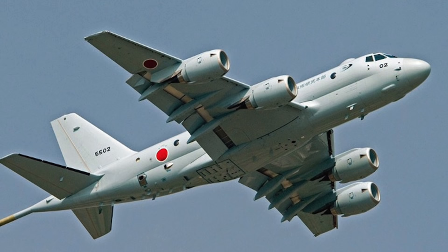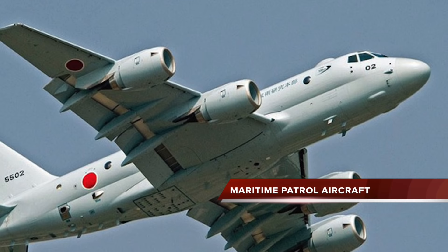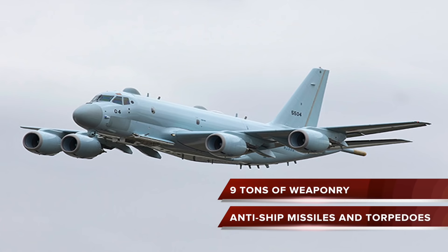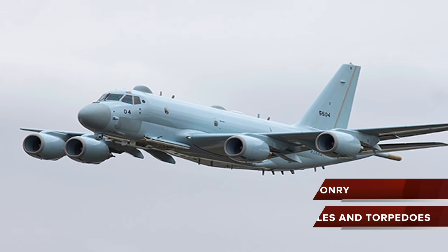The Kawasaki P-1 is a Japanese maritime patrol aircraft in service with the Japan Maritime Self-Defense Force as a replacement for the P-3C Orion. It can carry 9 tons of weaponry, including a mix of anti-ship missiles and torpedoes. It has an AESA radar which scans 360 degrees and helps track surface ships and even aircraft.